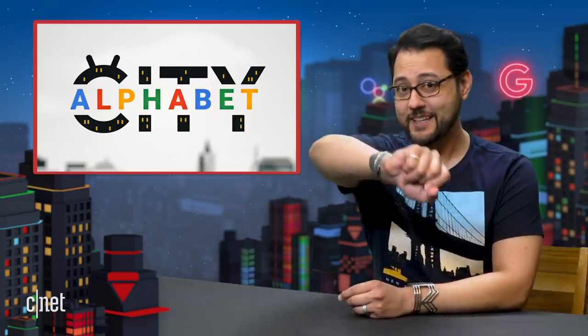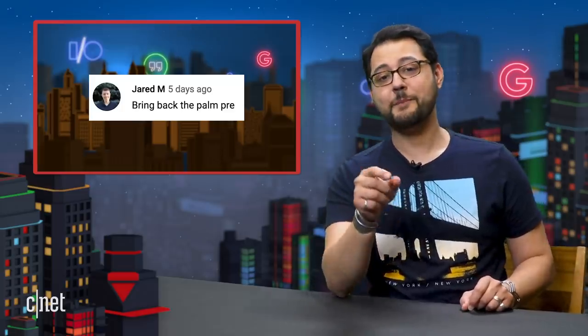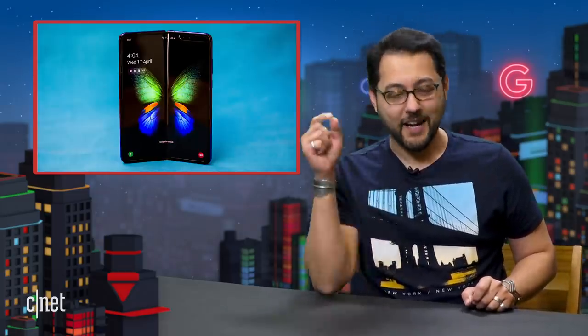Welcome to Alphabet City. This is the show that covers everything to do with Alphabet, which owns lots of companies like Verily, Chronicle, Waymo, and Google. I'm your guide Ayaz Akhtar and you are the fantastic audience. Today we're talking about drones coming to your home, phones, your comments and more. But first up, it's Galaxy Fold time again.